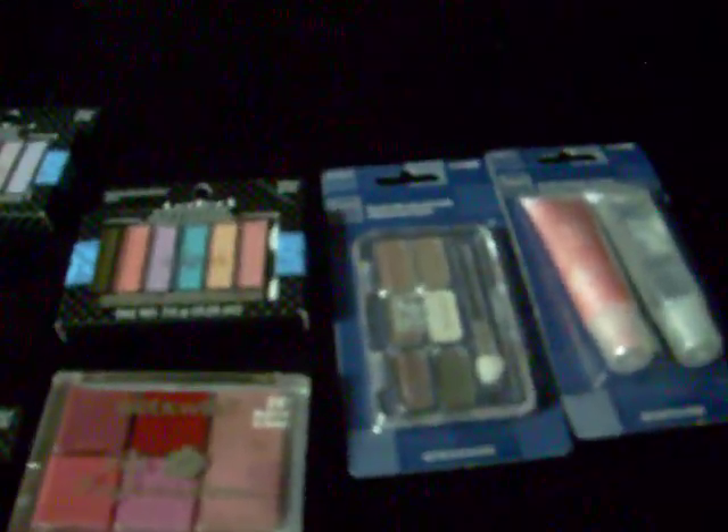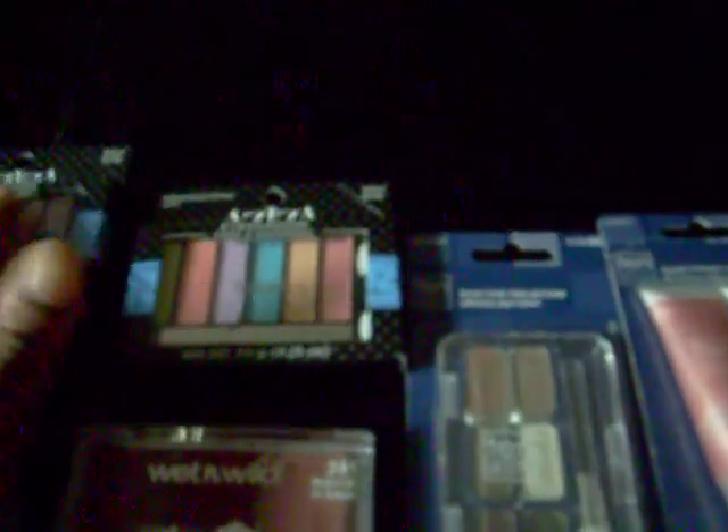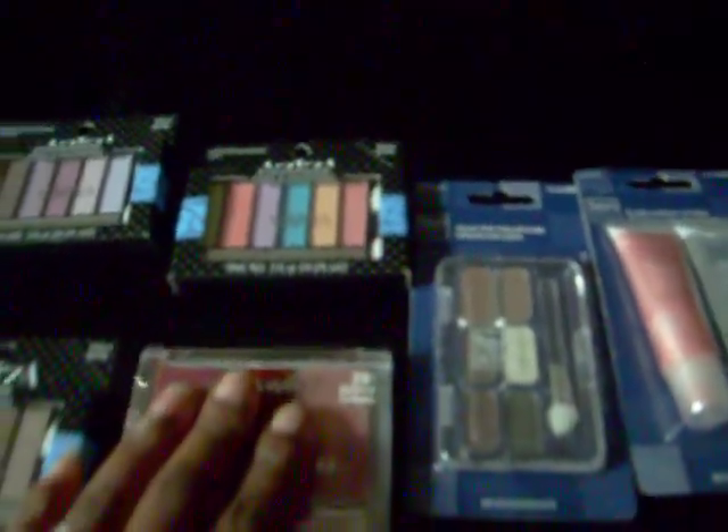Hey, hey, YouTube, it's me. I came to show you some things that I got today from the 99 cent store.